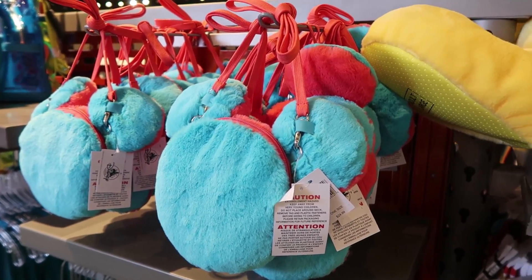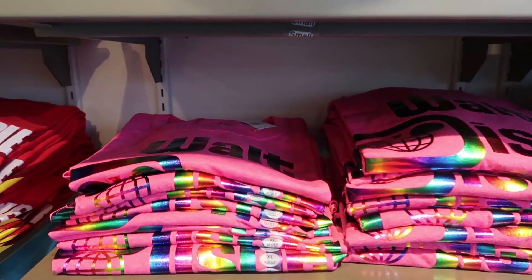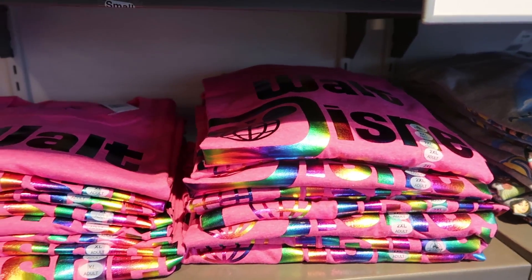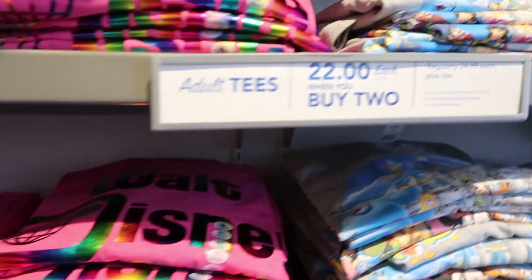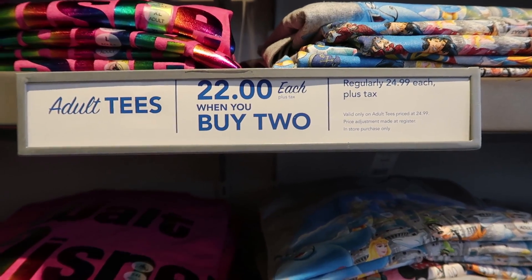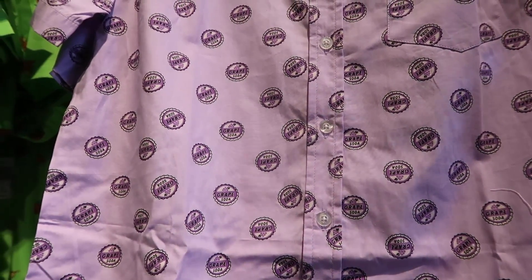I believe if they lowered the price a little bit more people would buy these like crazy. They do have some new t-shirts — this one is like the retro Walt Disney World but in a rainbow color for the lettering and bright pink for the color of the t-shirt, which I love, super cute. These are $24.99 or $22 when you buy two. They do have some guys' button-up shirts — these are brand new, so check these out.